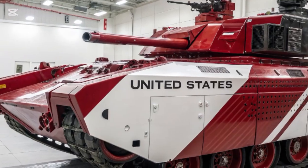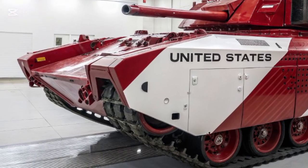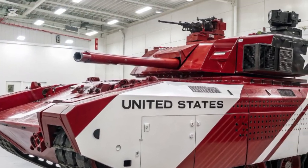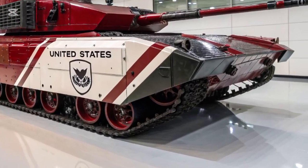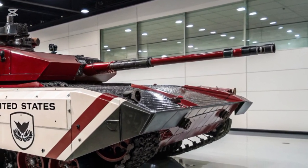In addition, the vehicle features two TOW — tube-launched, optically tracked, wire-guided — missile launchers, giving it the capability to destroy heavily armoured enemy tanks from long distances.